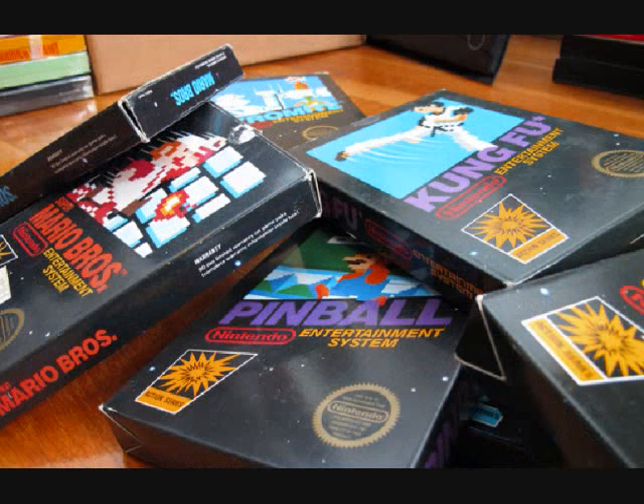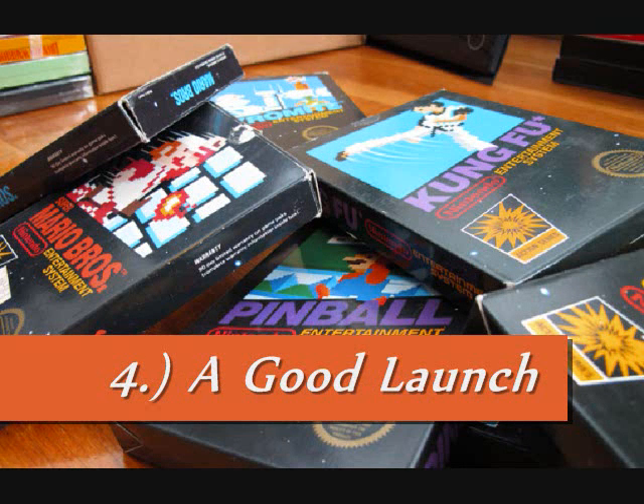Number 4: a good launch. How a system launches and what games it launches with are very important, because that's when the system comes out to the customers and the world, and it's the initial time consumers get exposed to it and potentially buy it. They need to make sure the launch library is really good and eye-catching, to the point where consumers see it and think: that looks awesome, I'm going to buy it, look at all these games.